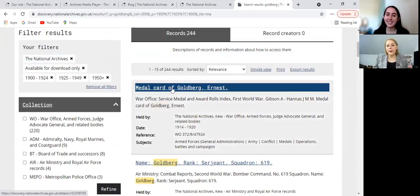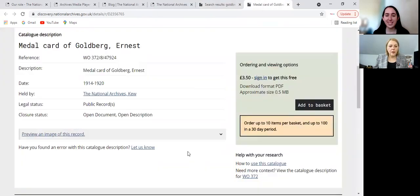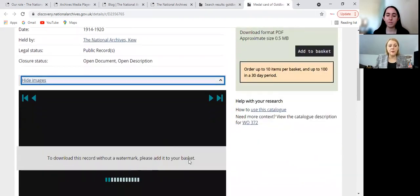Let's have a look at Ernst Goldberg's medal. What did he get his medal for? The National Archives in Kew, which is where the records are housed, has got a record of a war medal for Ernst Goldberg. The date range is between 1914 and 1920. You can order this — you can sign in and get it for free, apparently, or at the moment it costs £3.50. But you can preview this image, so let me show you.